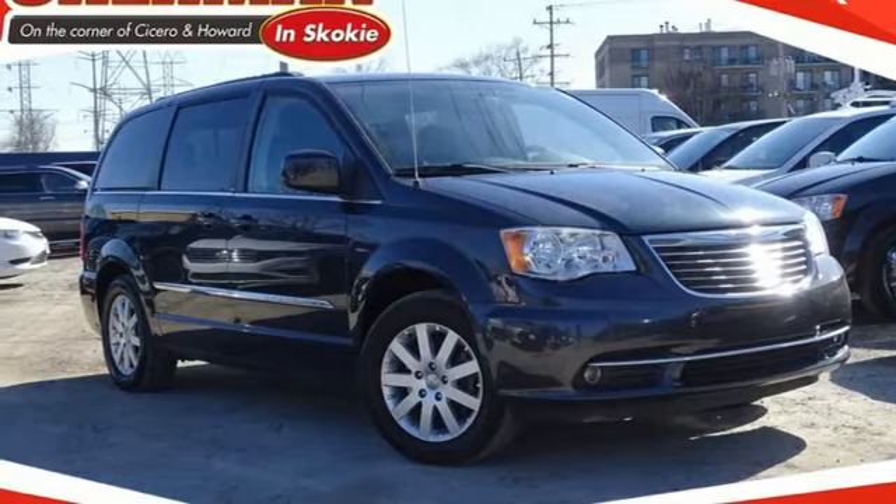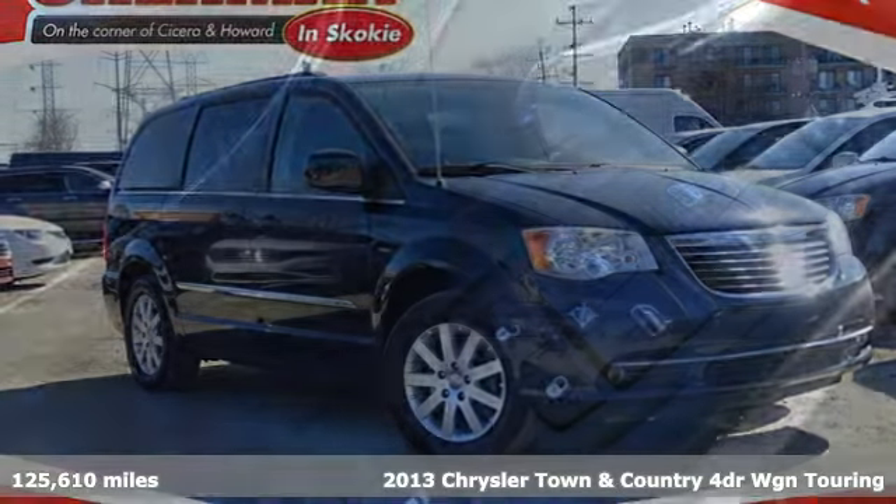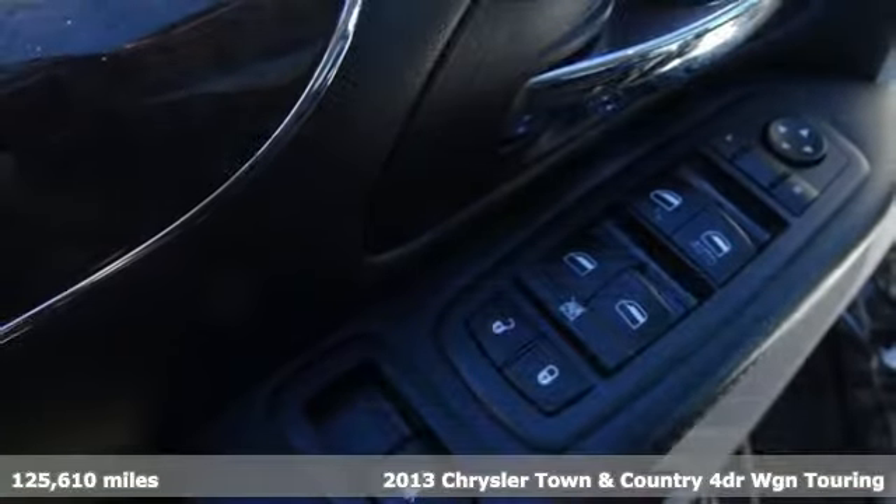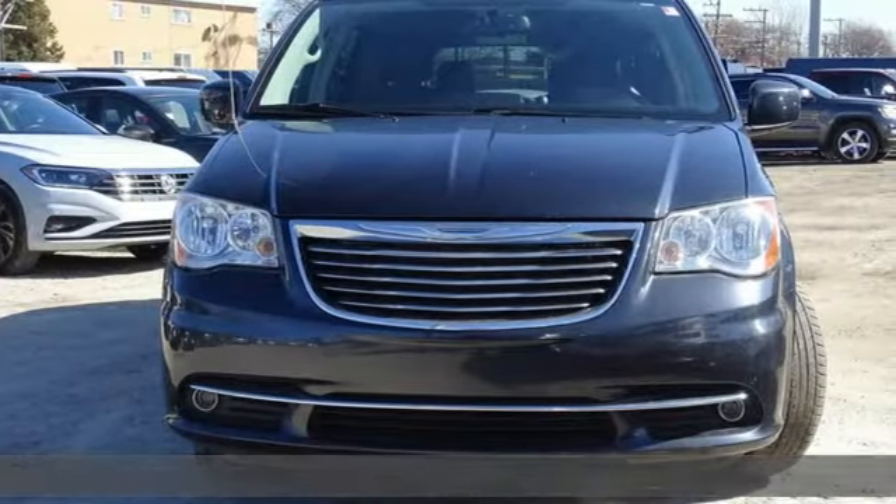It's a 2013 Chrysler Town & Country. This comfortable Town & Country, packed with premium features, makes every trip across town or the country enjoyable.